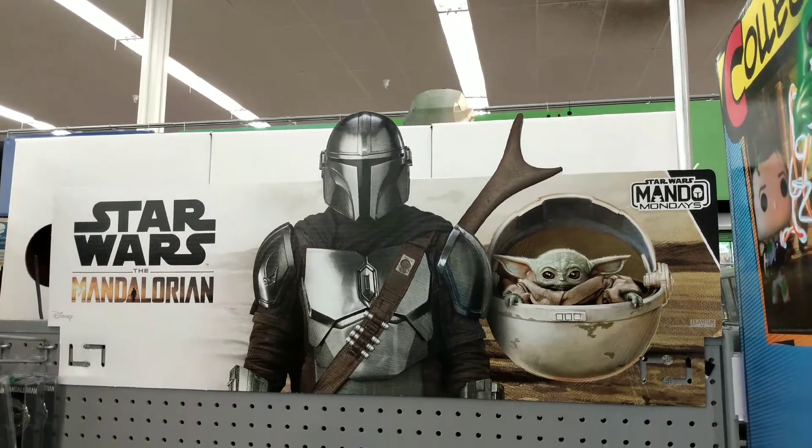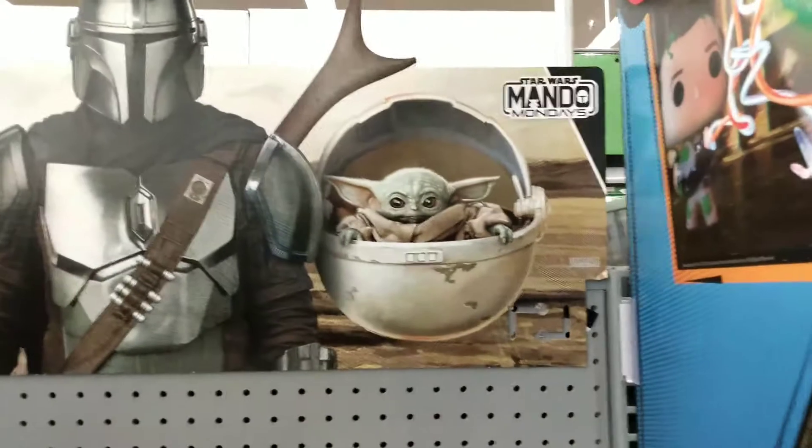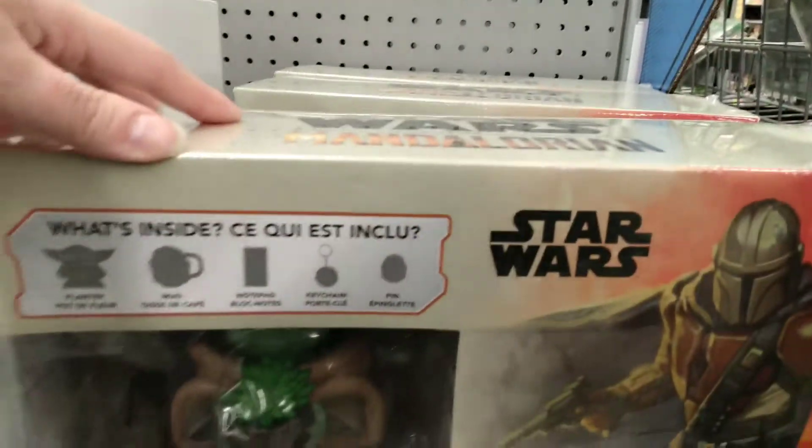Hey everybody, Ms. Hollywood here. I just wanted to show you some more Star Wars Mandalorian Mando Monday Collections. It's been a minute because everybody's been Black Friday shopping, and so have I.